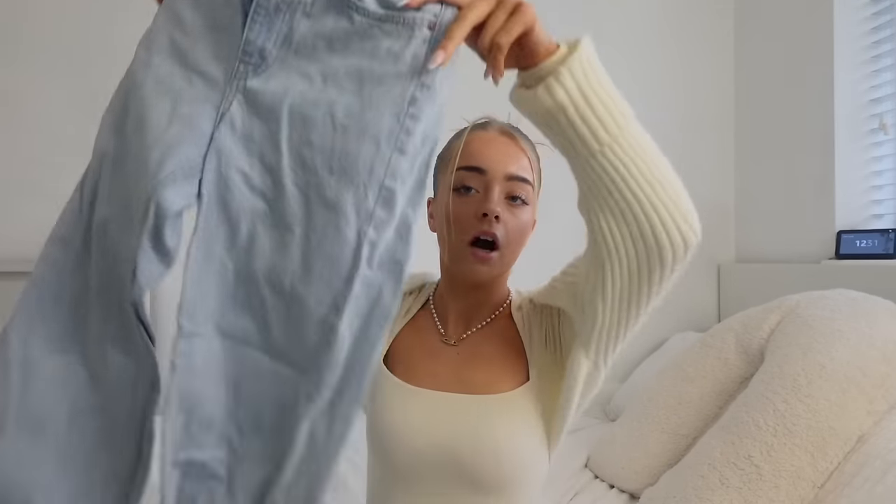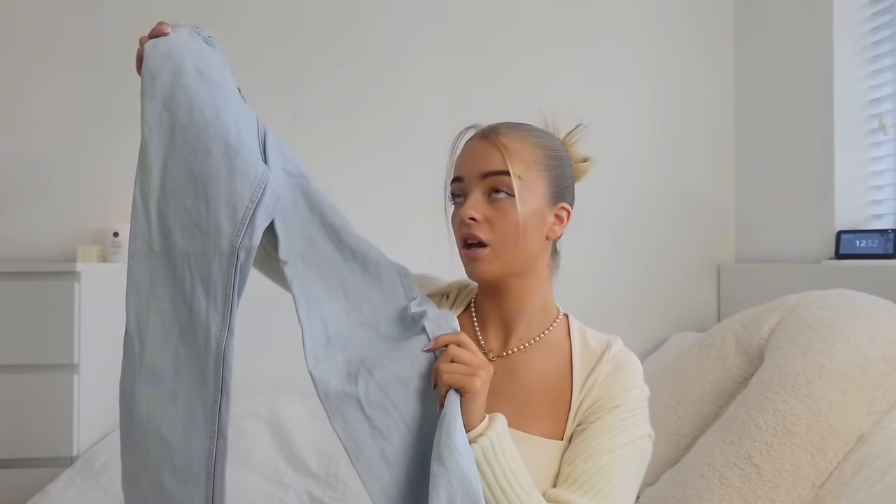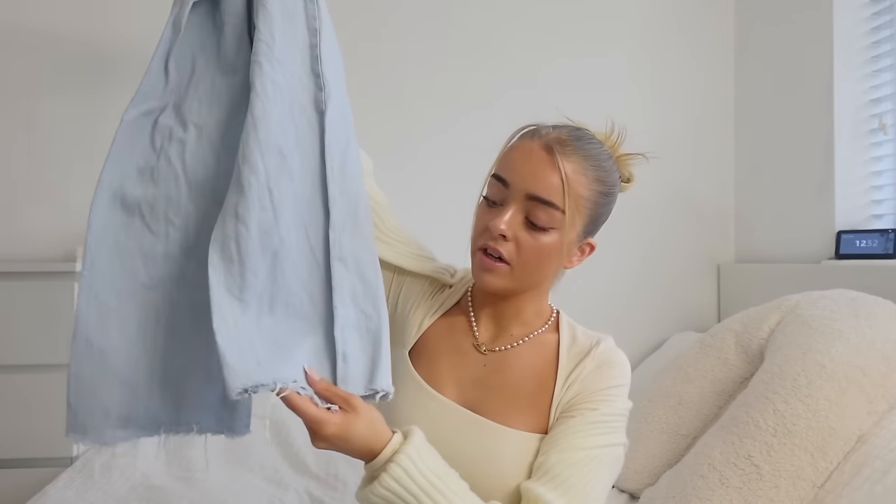Moving on to trousers. I've never been a skinny jeans girl since school — I've always loved baggy trousers. But recently I've bought a few pairs of Zara jeans. I never thought Zara jeans would fit me well but they are perfect. They're a bit long so I just cut the bottom of mine. They're very hit and miss — I have another pair the same size that aren't long at all, which is weird. But I cut the bottom of these ones and I just wear them all the time.